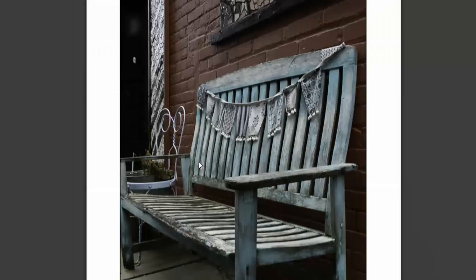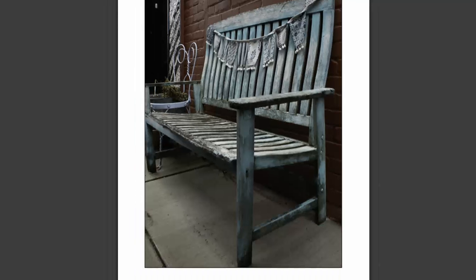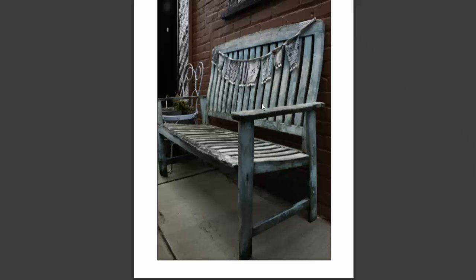The one that really drew me in was this one right here — the bench. I'm really drawn to benches. The weatheredness of the wood — I don't know if that's natural or if somebody just distressed that — and the little flags and the material here. The softness of the wood and the very hardness of the brick, I think, play well off of each other.